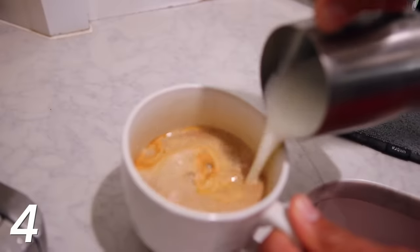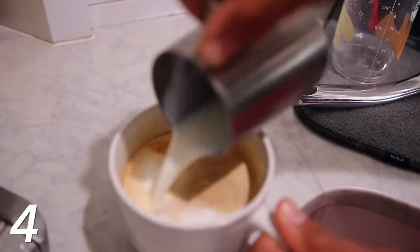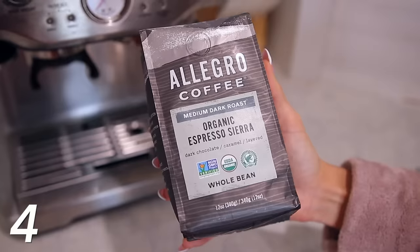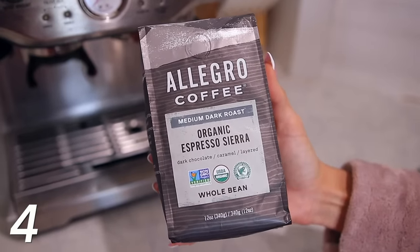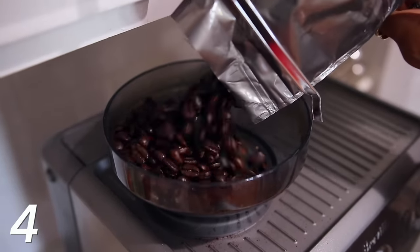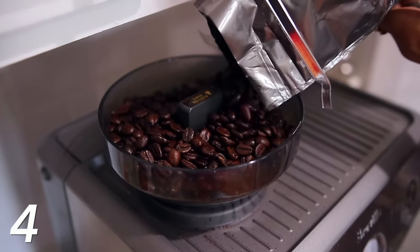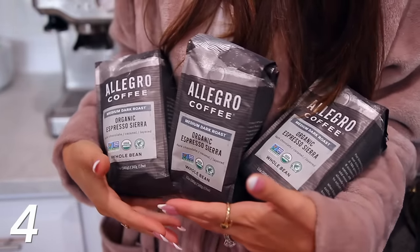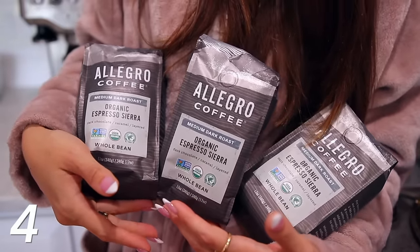That leads me to my favorite coffee of all time. I get the whole beans because I can grind them with the Breville machine — it's the Allegro Organic Coffee. I think it's really important to use organic coffee because coffee beans are high in pesticides. This just tastes the best and you can get it on Amazon. I buy it in bulk — like 20 packages at a time — but you can also get it ground as well.